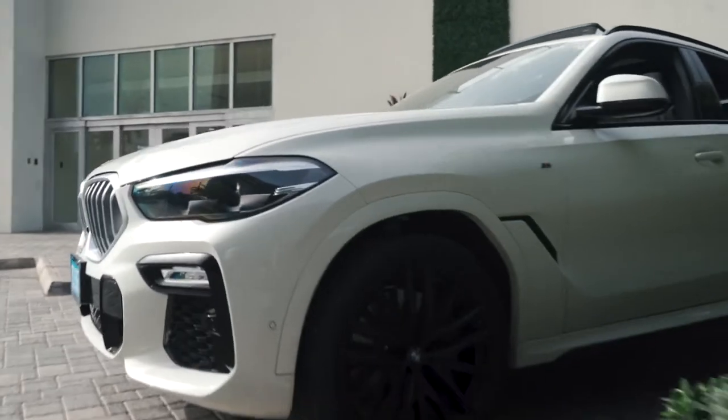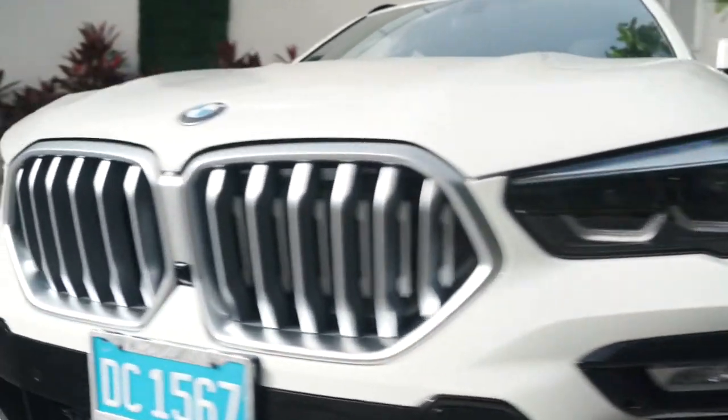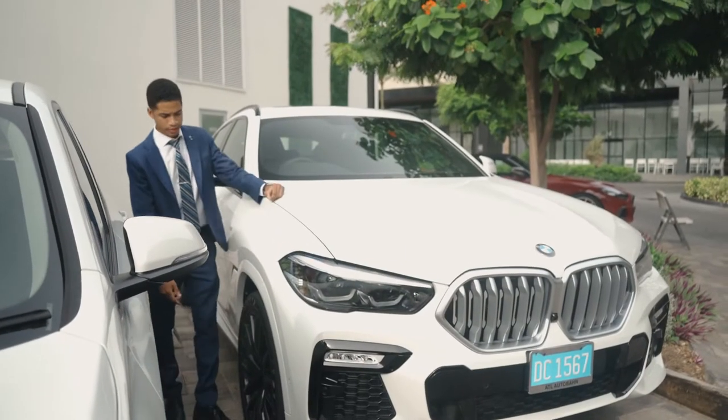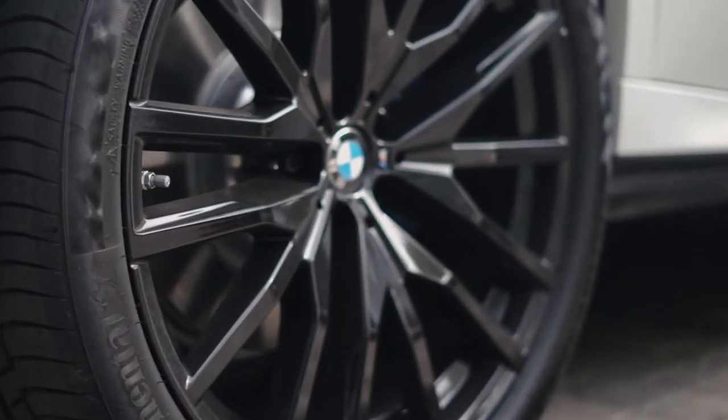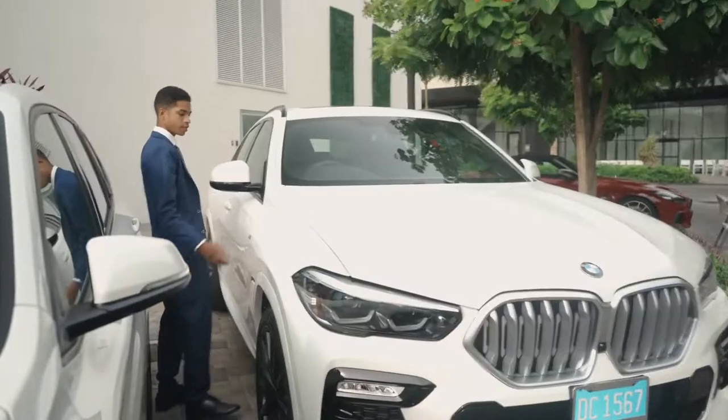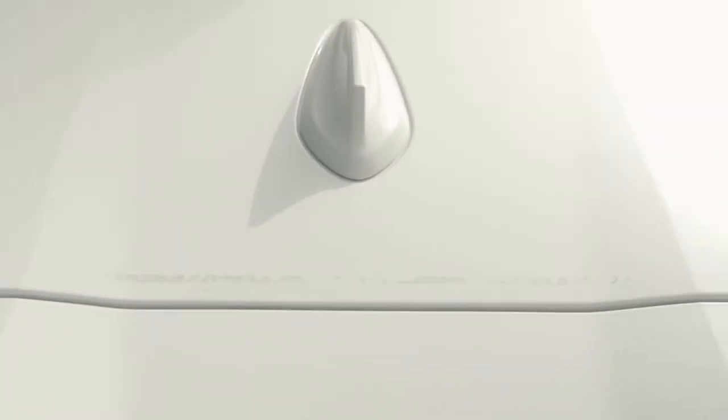Points to note — your front sensors extend all the way to the side, which will allow the car to parallel park itself or park itself facing out. This particular model has the 22-inch alloy wheels in full black with the M Sport brake calipers. You have your M badge on the side, and up top you have your roof rail and shark fin antenna.